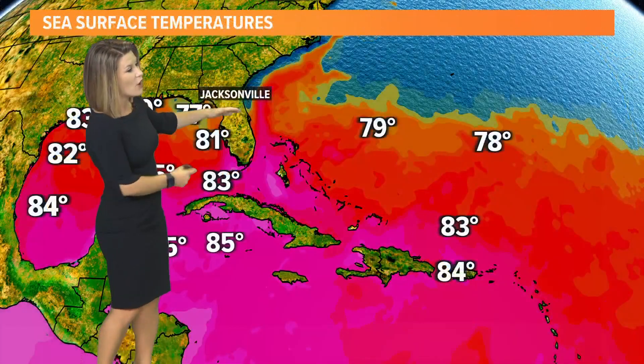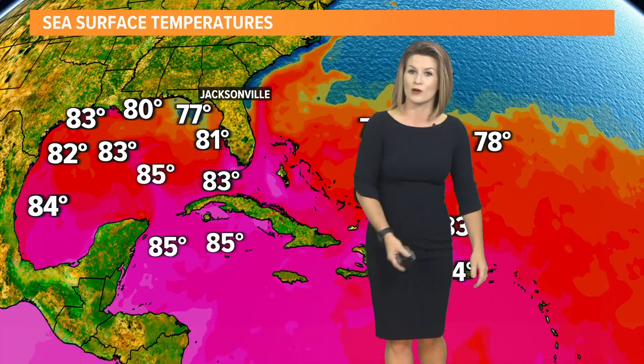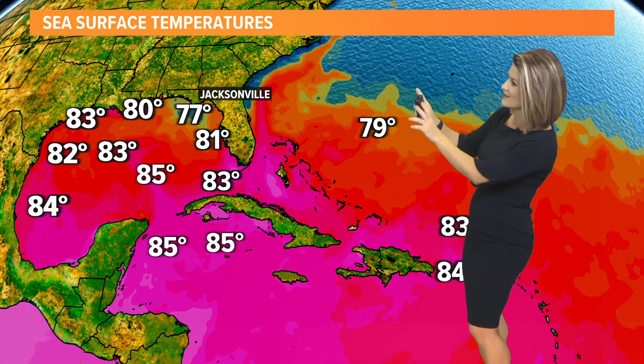Our sea surface temperatures are very warm — in some spots of the world, warmer than average — as we're seeing with that system that we're watching out toward Europe versus the United States. So something to keep an eye on.